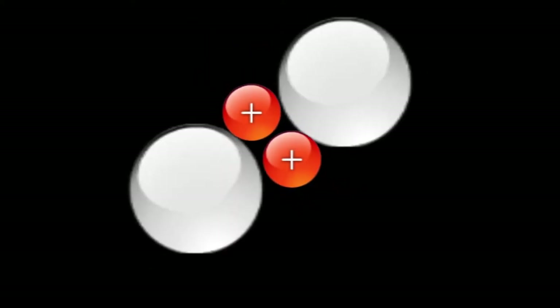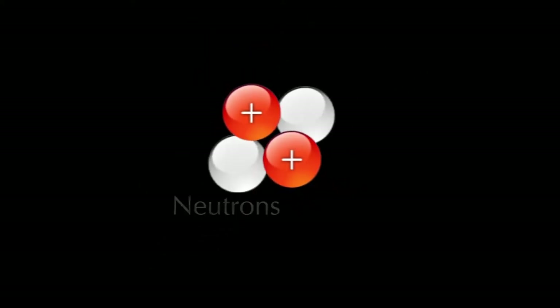Protons have a positive charge and have a mass of one. Neutrons don't have any charge, but they also have a mass of one. So we have this nucleus in the centre which is positively charged. Then around this we have orbiting electrons. Electrons have virtually no mass at all, but they are negatively charged. Fusion is about fusing those nuclei.